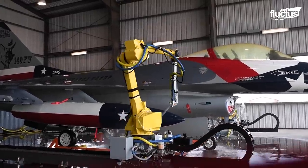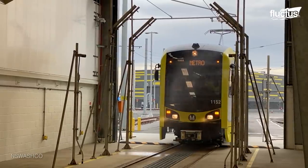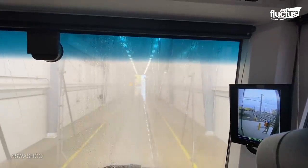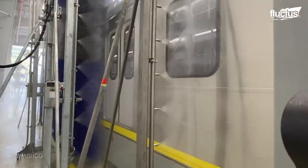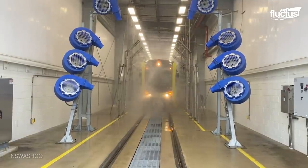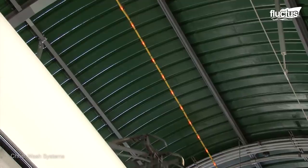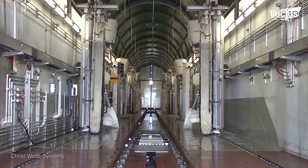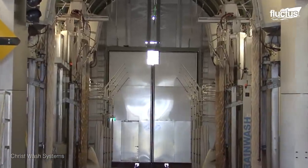While robotic cleaning of fighter aircraft is a relatively new concept, automated washing facilities for train cars and trams have been used for a while. Trams do not come in a variety of shapes as fighter jets do; however, they do come with their own complexities. A few are installed with catenary pantographs mounted on top, and specialized automated cleaning stations are therefore set up for washing trams.